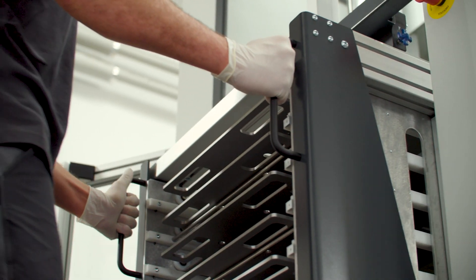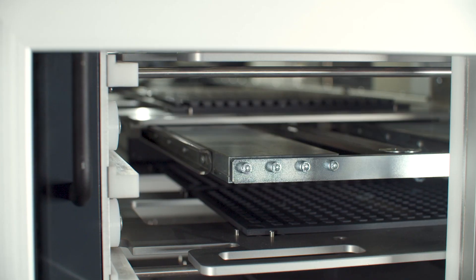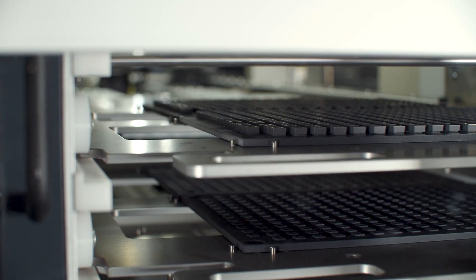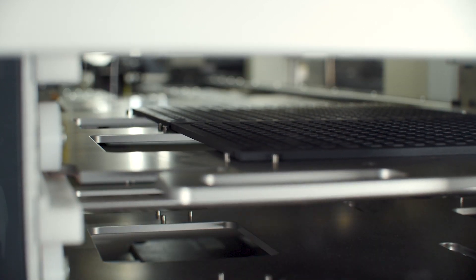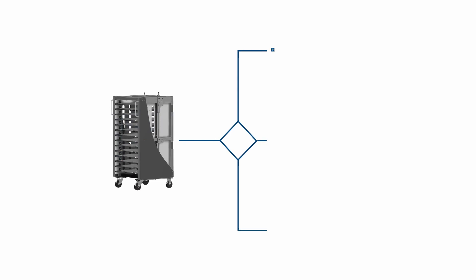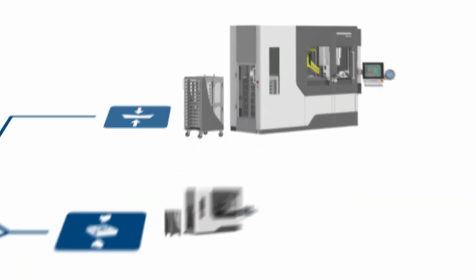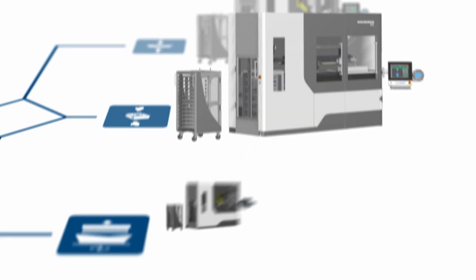We have a magazine trolley which serves as a standard transport system of orders in the press room from and to the different process stages. Distance elements between the sintering trays do not have to be placed manually. The magazine trolley is also compatible with RoboWorker brushing and drilling stations RBS and RDS.